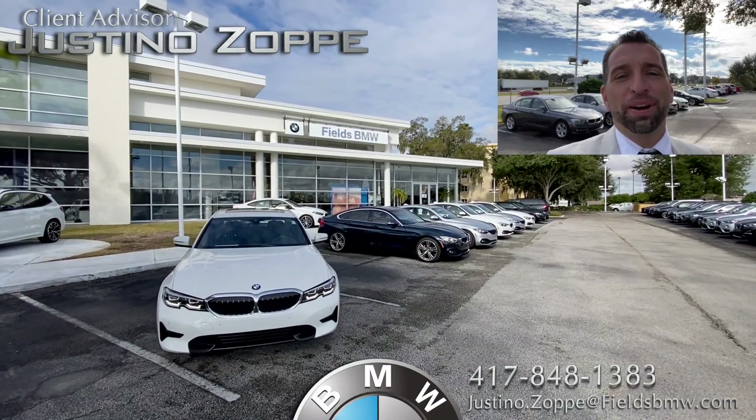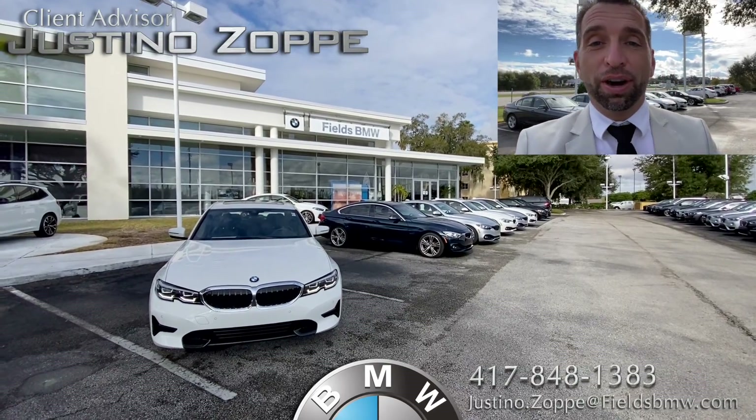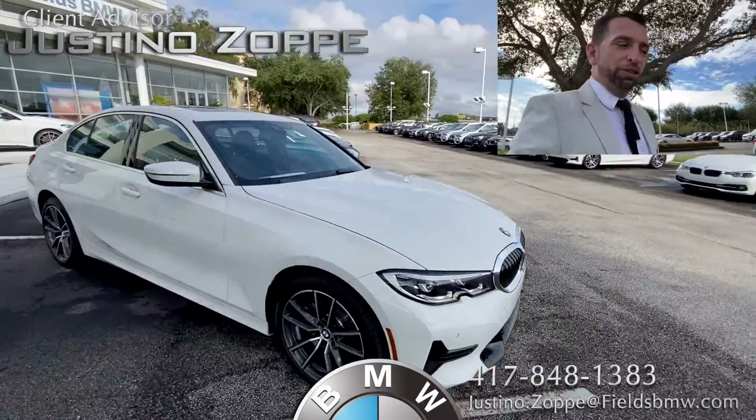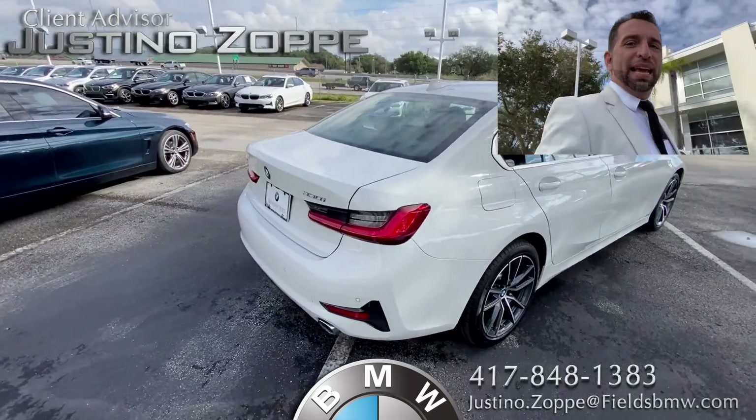Hey, I'm Justino Zopi. I'm here at Fields BMW in Lakeland. I'm going to be showing you the car of your dreams right now. Here it is — it is in fantastic shape. As you can see, very little miles. And it is a beautiful 330i.